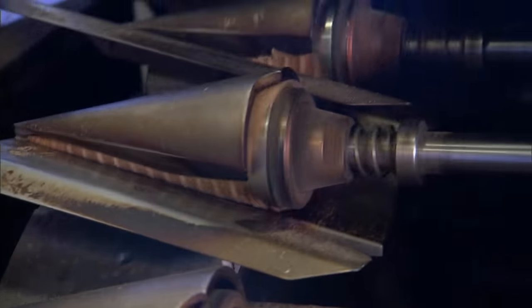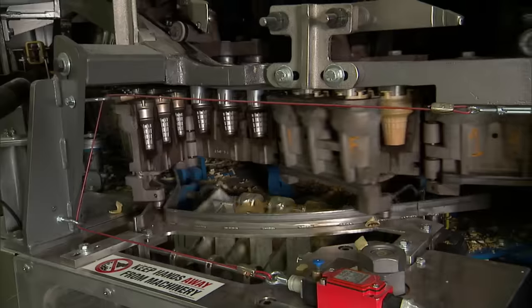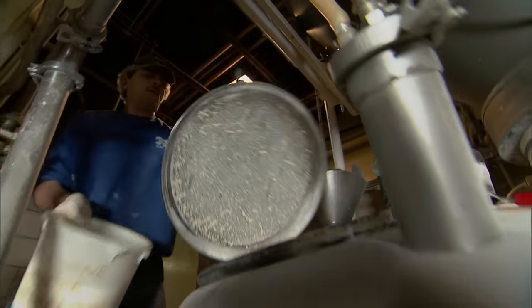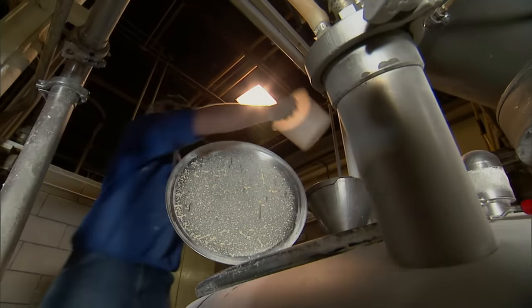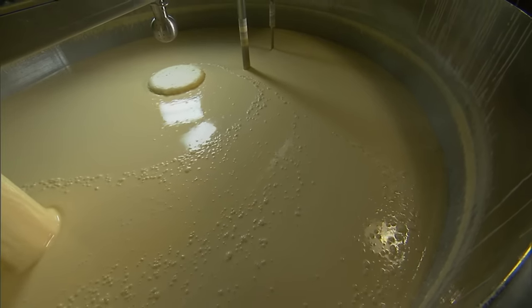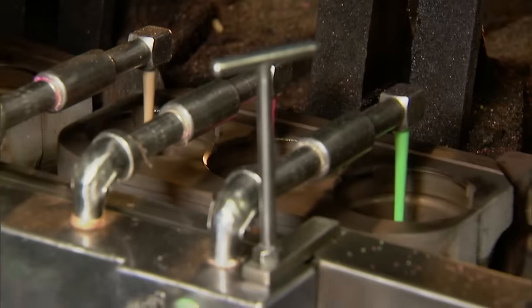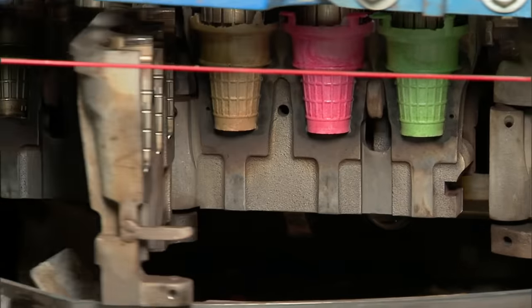Waffle cones are still being made at Joy Cone, as are sugar cones and the crispy, flat-bottomed cake cones. A cake cone is made with basic ingredients: flour, tapioca flour, water, sugar, and minor ingredients. The ingredients are mixed, cooled, and pumped as a liquid batter into the ovens. With cake cones, it's a molded product — batter is formed into the mold, then a plug drops in so the batter forms between the cavity and the plug. It goes in liquid, and 90 seconds later it drops out as a fully formed cone.